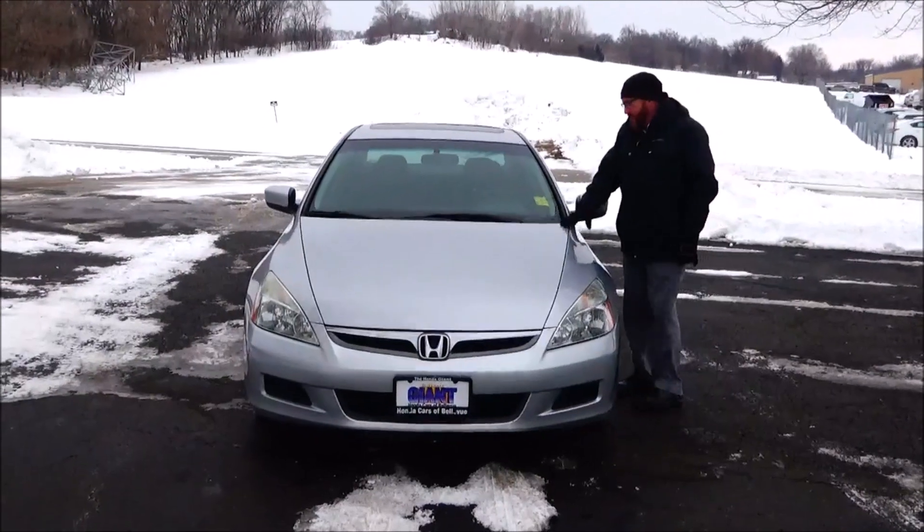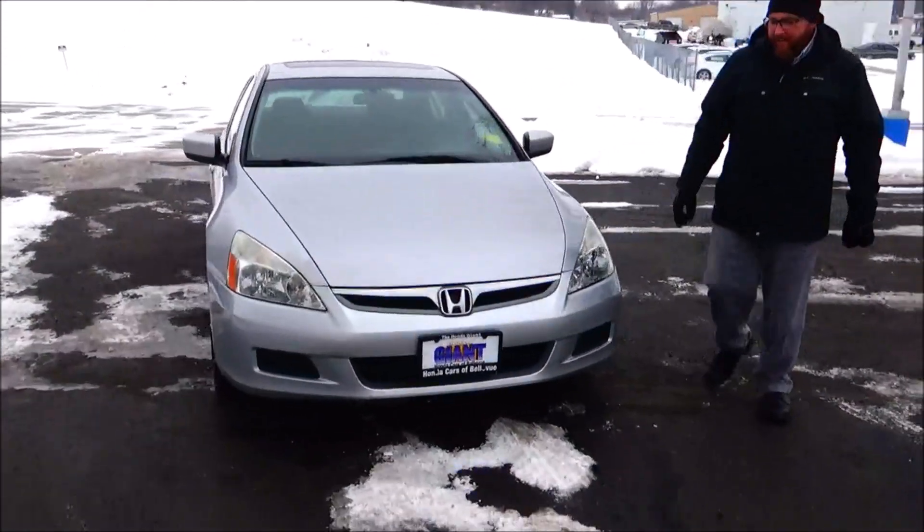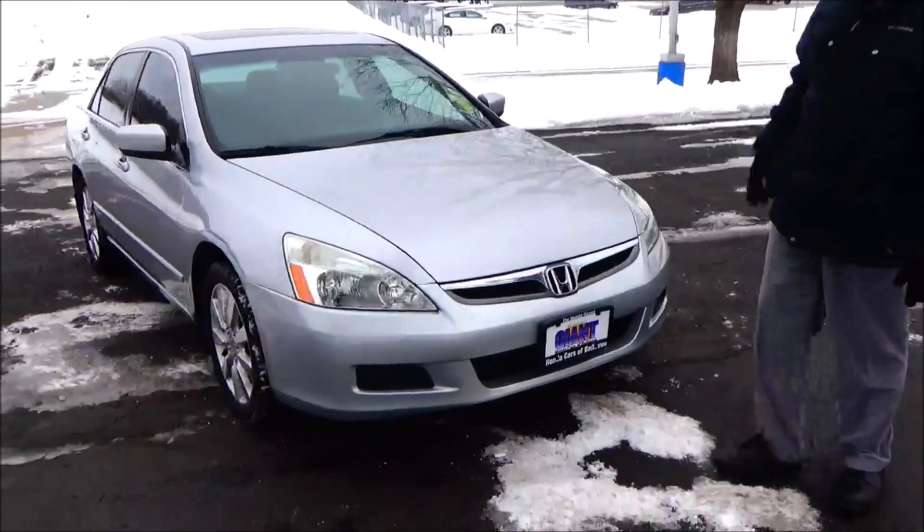Brian Kelly here from Honda Giant, here to show you this 2007 Honda Accord EXL. It just came in on trade — it's got a hundred and eight thousand miles, five mile-per-hour bumpers on the front and back.